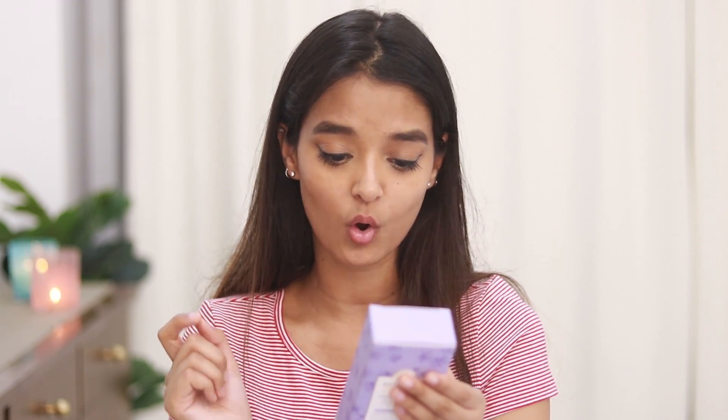Avoid contact with eyes both during application and while rinsing it off, and apply a good layer of sunscreen before stepping out. How I like to apply this product: I cleanse my face very nicely, then take about two pumps and apply the product evenly all over my face and neck. Make sure to stay away from your eye area, let it dry for 10 minutes, and wash it off with cold running water.